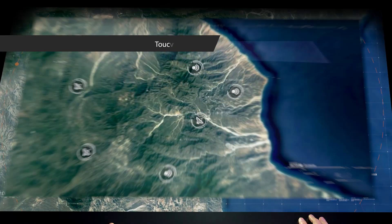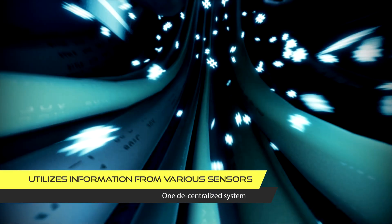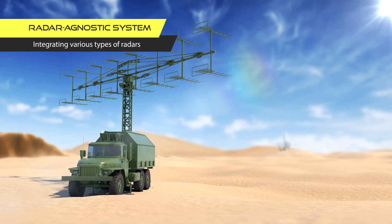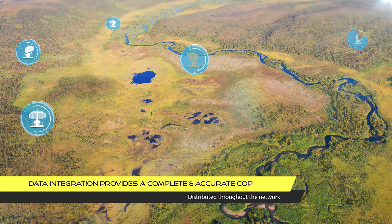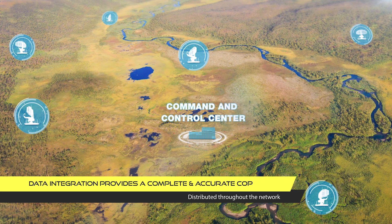SkyTouch Suite utilizes information from existing and new sensors, fusing them into one decentralized system. Integration of data from the various sensors provides a complete and accurate common operational aerial picture that can be distributed throughout the network.